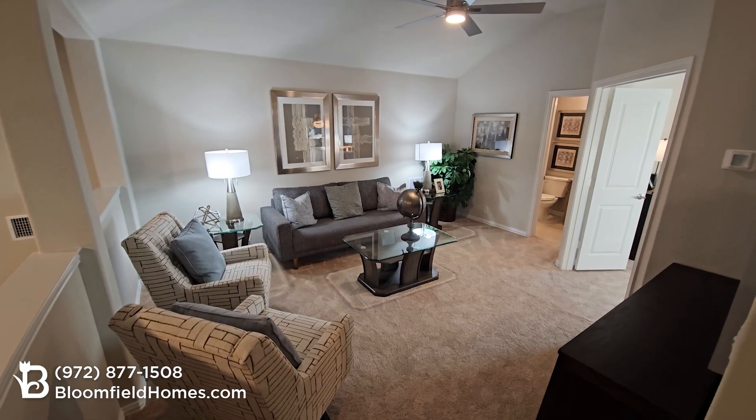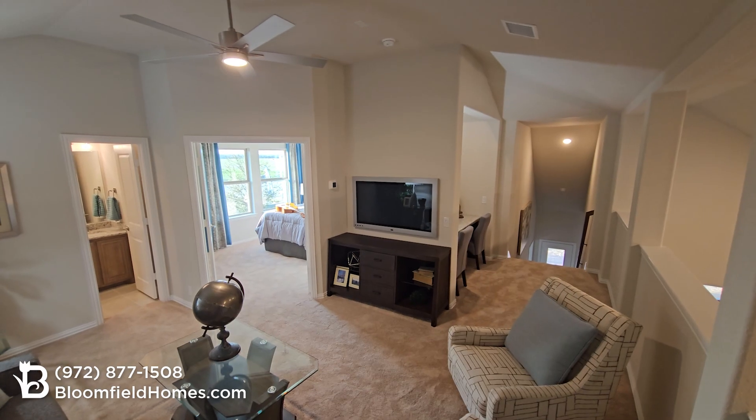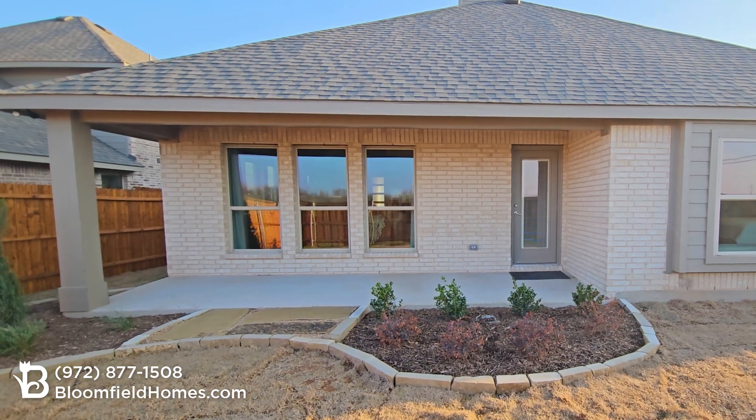The two-story Dogwood features a game room with tech center and overlook to the lower level, along with a fourth bedroom and a full bathroom. Out back, you get an included covered patio.